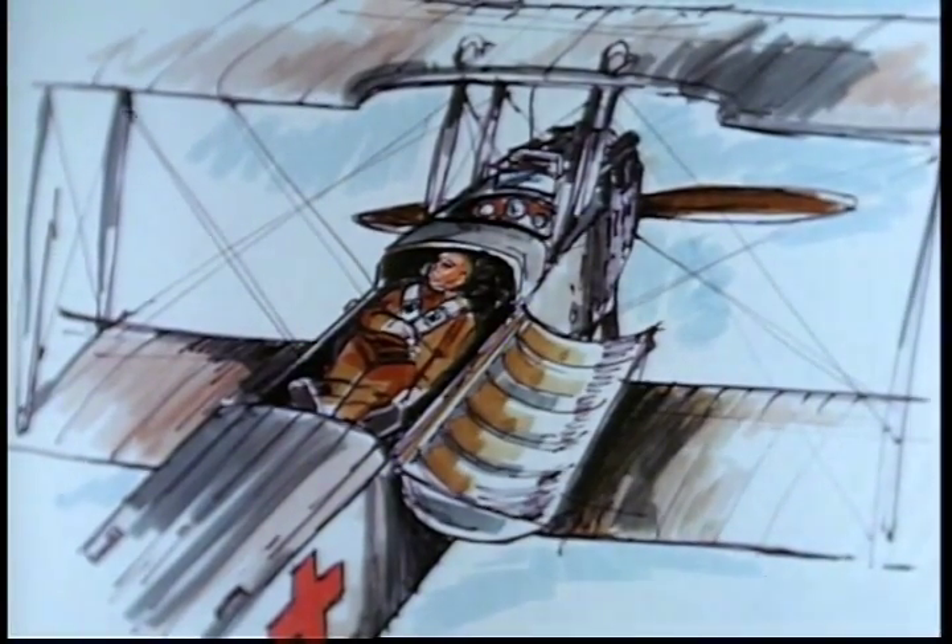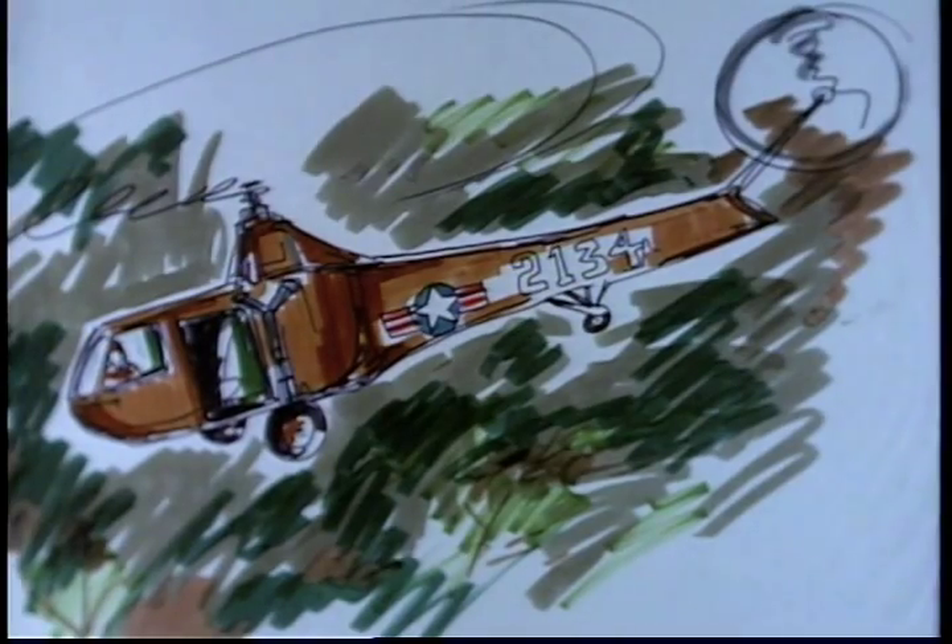In World War I, several Jenny aircraft were modified to take single litters in protected cockpits. Air evacuation by helicopter started in Burma near the end of World War II.